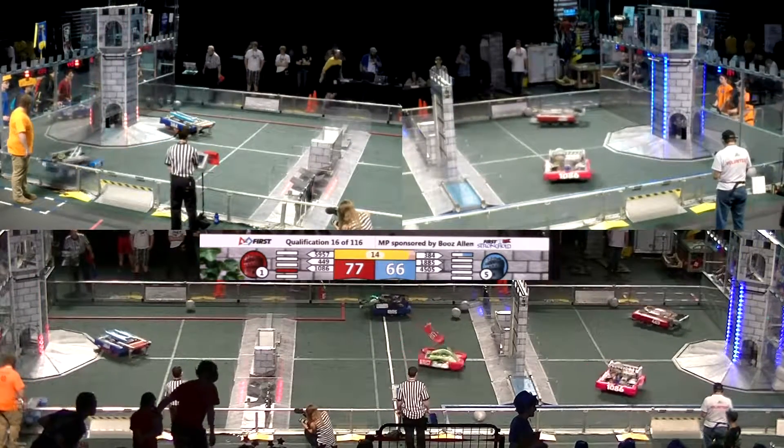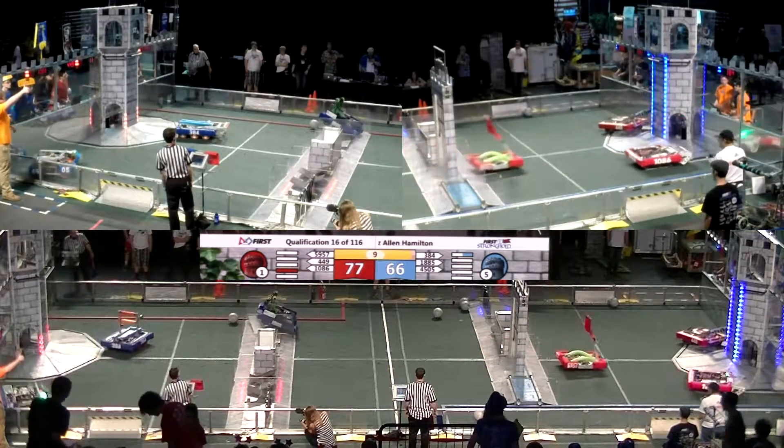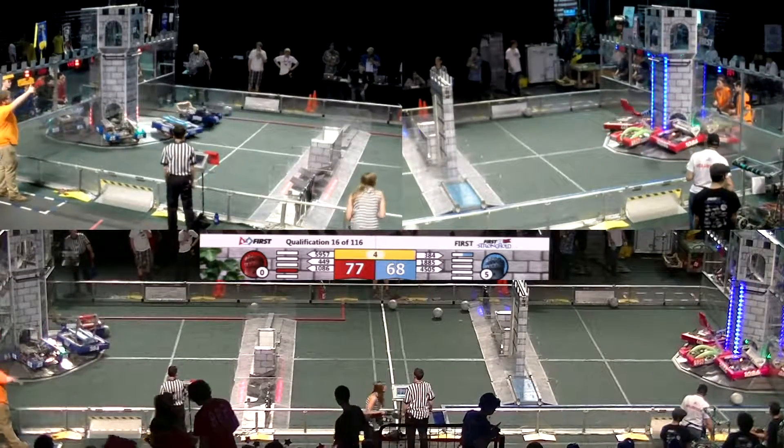1086, Blue Cheese. 1286, Blue Cheese. 1885 — little tree takes out that bar. And blue.